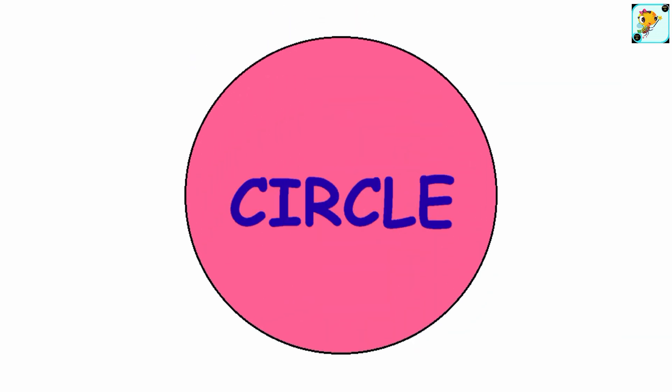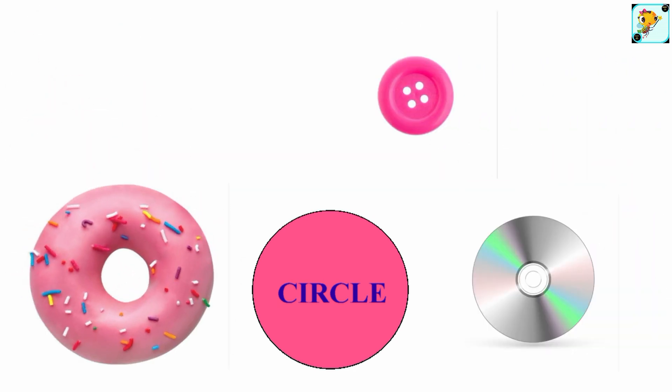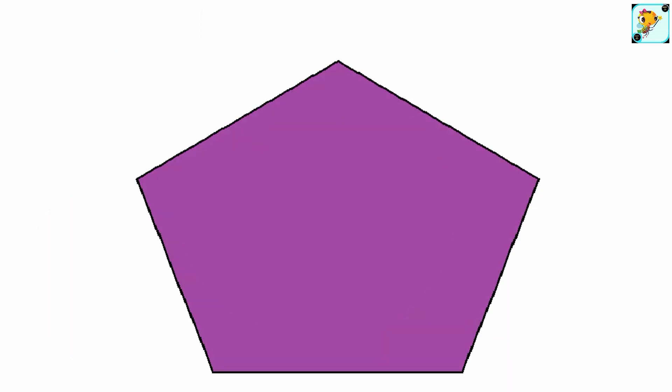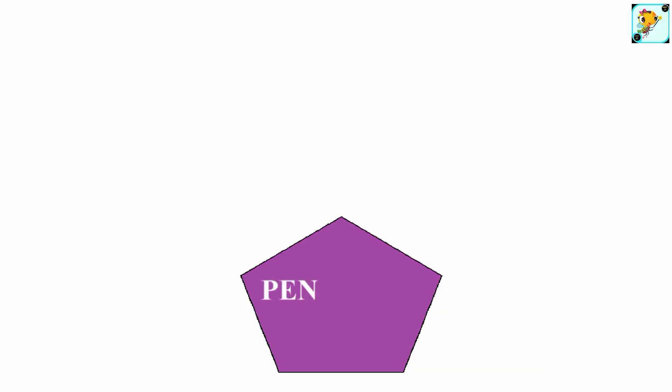Circle — this is a shape of a circle. What things can we find that are circles? Pentagon — this is a shape of a pentagon. What things can we find that are pentagons?